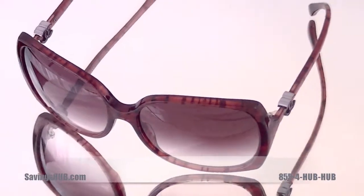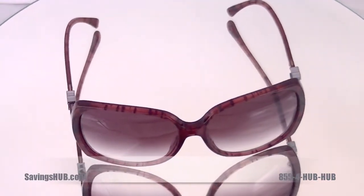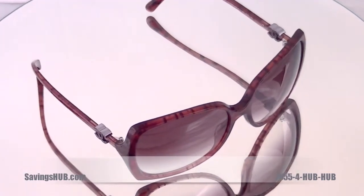Hello ladies and gentlemen, Ted here from Savings Up and today we're going to be reviewing a pair of Chanel sunglasses, model number 5216, color code 1306-3P.